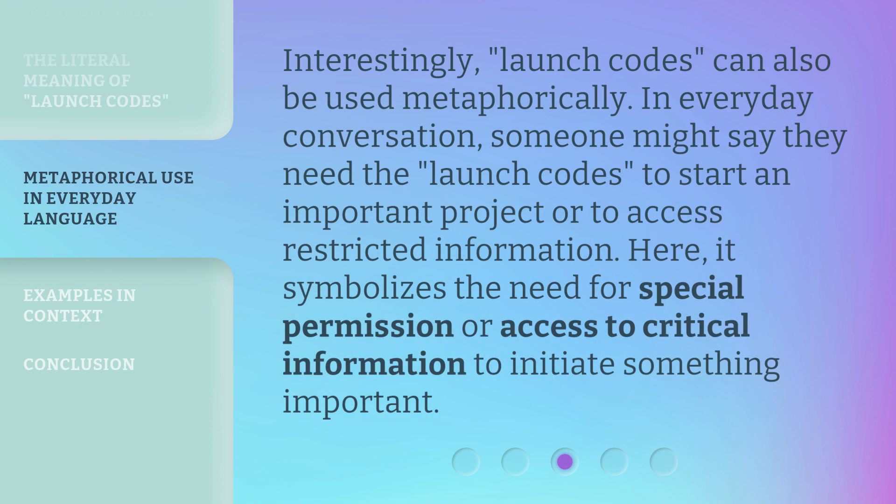Interestingly, launch codes can also be used metaphorically. In everyday conversation, someone might say they need the launch codes to start an important project or to access restricted information. Here, it symbolizes the need for special permission or access to critical information to initiate something important.